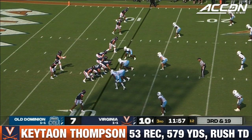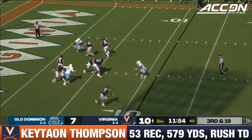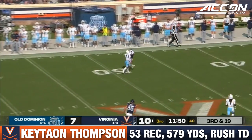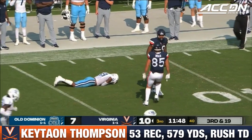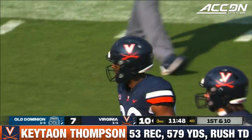Let's see if Old Dominion wants to bring a little pressure. They don't. They bring four. So Armstrong's going to have a lot of time, and he does. Now he's got Thompson deep down the left sideline at midfield and makes the catch. That's the guy who gets this team going.